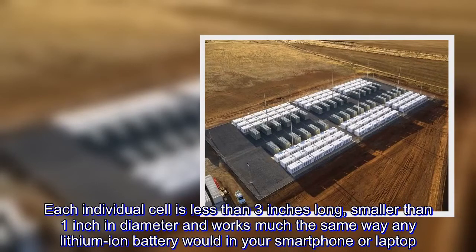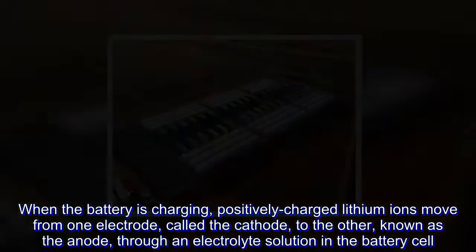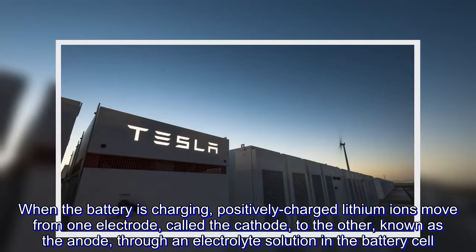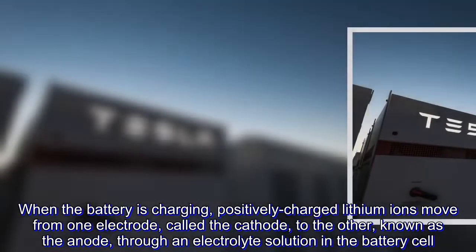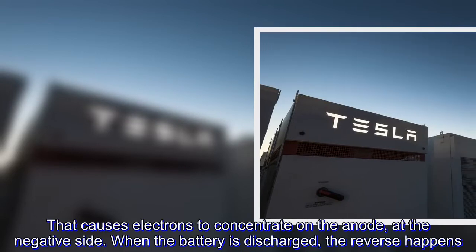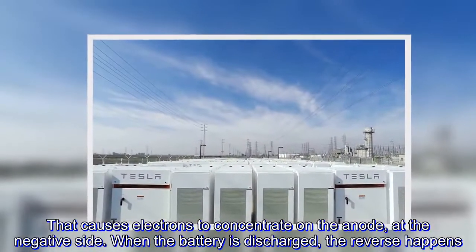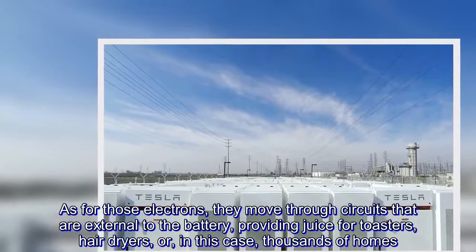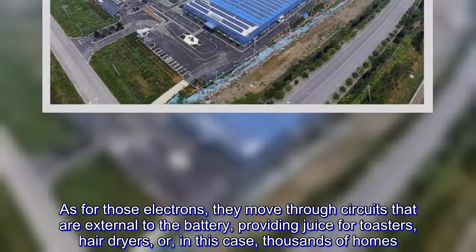When the battery is charging, positively charged lithium-ions move from one electrode, called the cathode, to the other, known as the anode, through an electrolyte solution in the battery cell. That causes electrons to concentrate on the anode, at the negative side. When the battery is discharged, the reverse happens. As for those electrons, they move through circuits that are external to the battery, providing juice for toasters, hair dryers, or, in this case, thousands of homes.